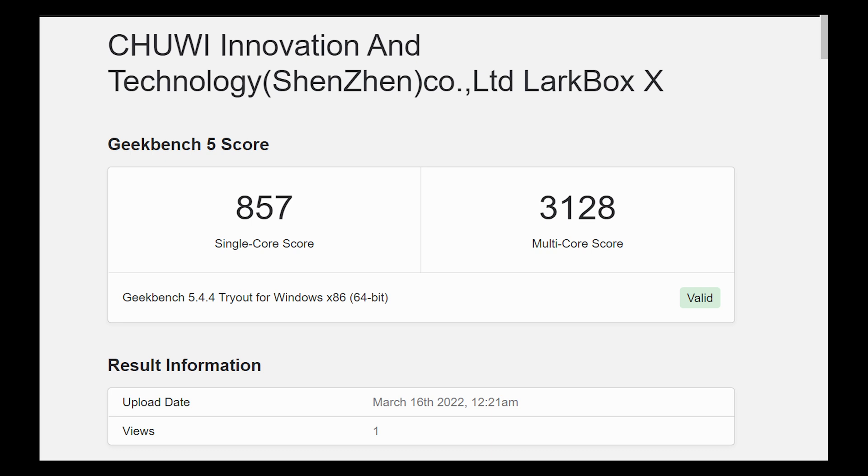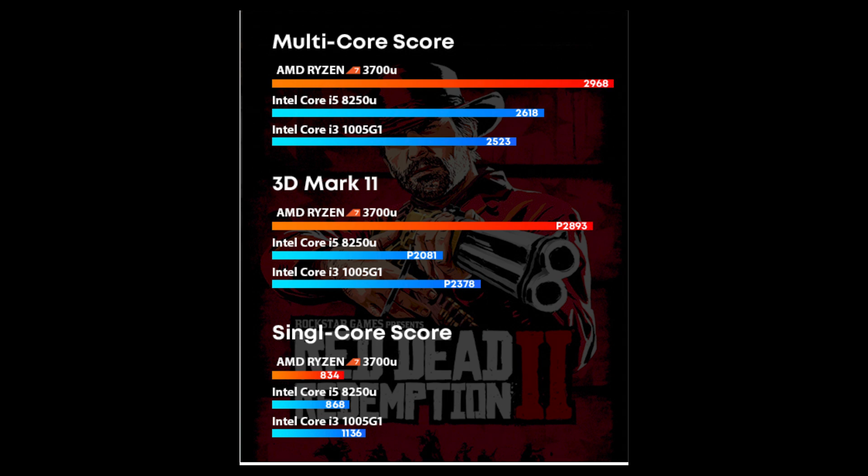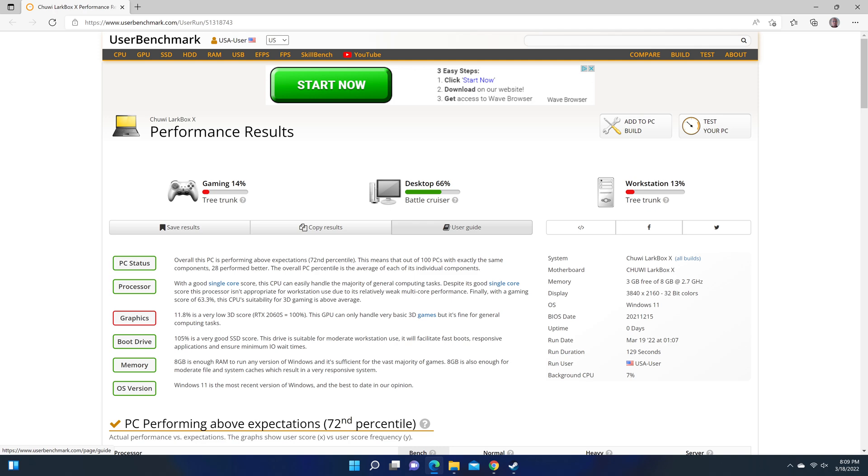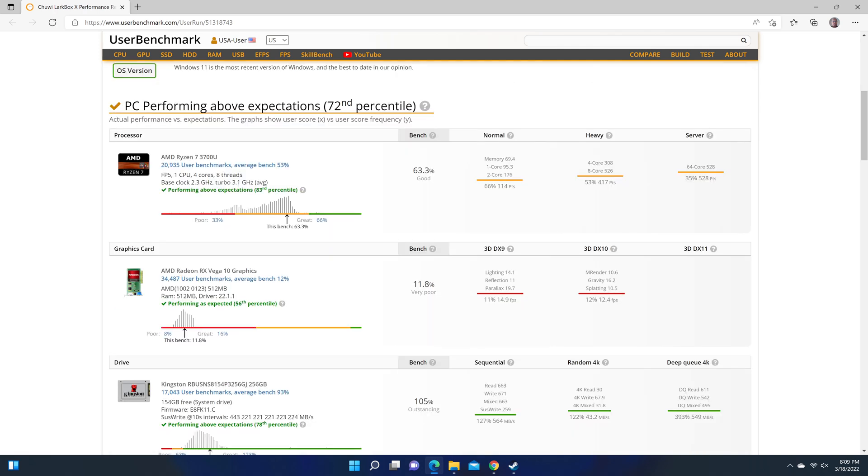For performance, I ran Geekbench and scored about 857 single-core and 3,128 multi-core, which is not bad for the competition in this price range. I compared it against my Mac Mini 8GB version, which scored 1,745 single-core and 7,728 multi-core — just for reference, since we all know the Mac Mini has a very powerful CPU.